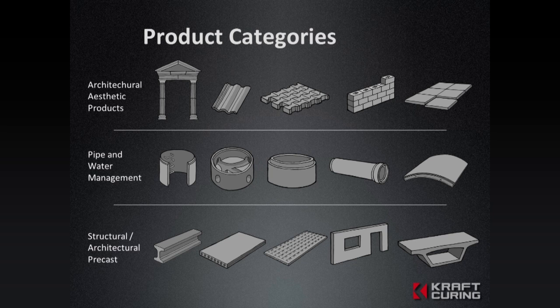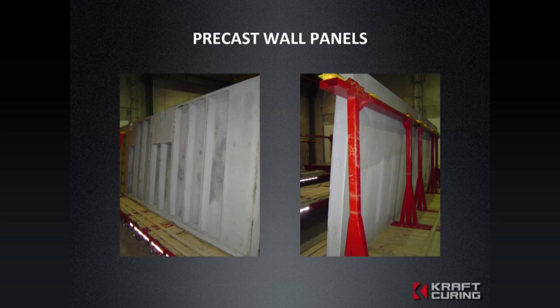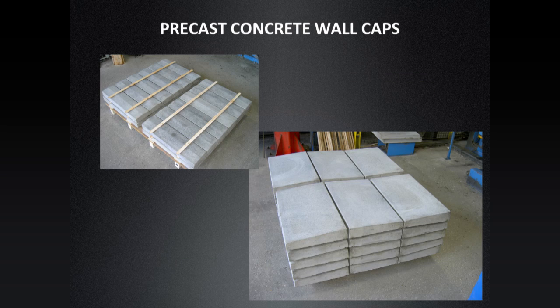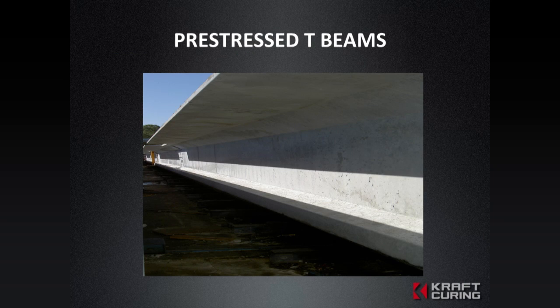For clients in the precast sector, this is an absolute must. It ensures more consistent color of your products, more consistent strength in your products, as well as better edge hardness on paving products.